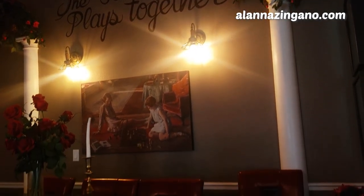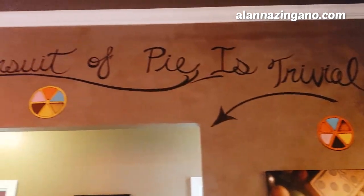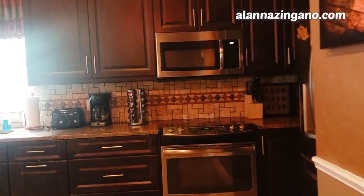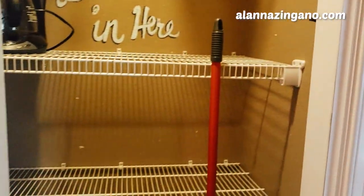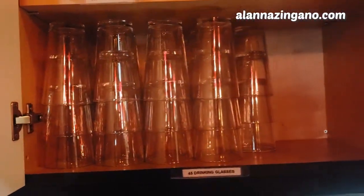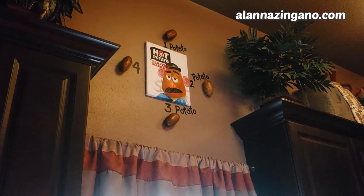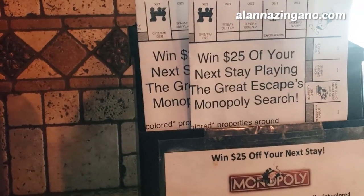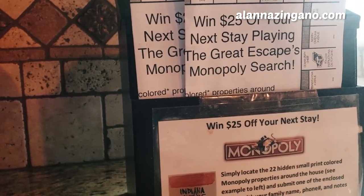Step on into the kitchen. This kitchen is completely stocked with all your appliances, plates, silverware — everything you'd need to cook up a great meal. All you have to do is bring snacks and food. They have 46 drinking glasses and 30 coffee cups, so it tells you exactly how many there are. There are 22 hidden small-print colored Monopoly properties around the house — find them and get $125 off your next stay.